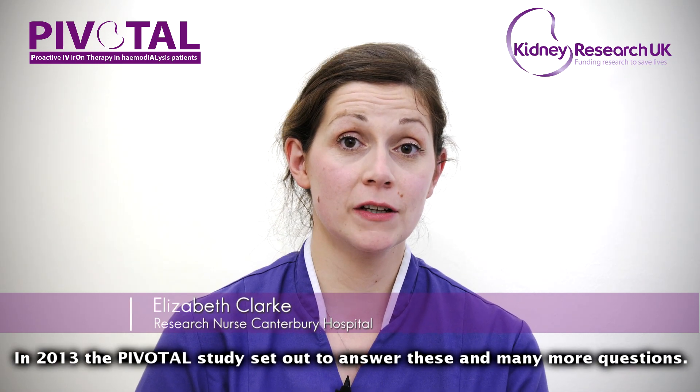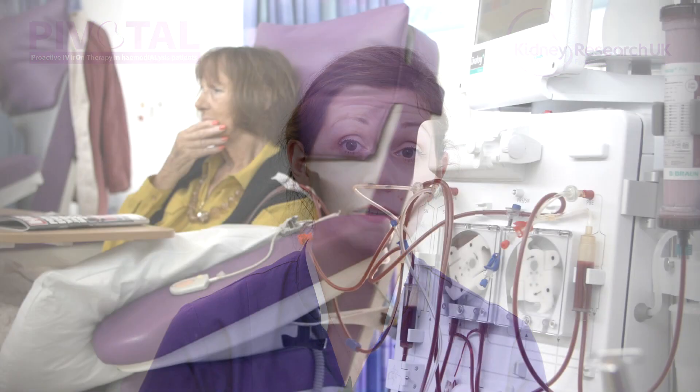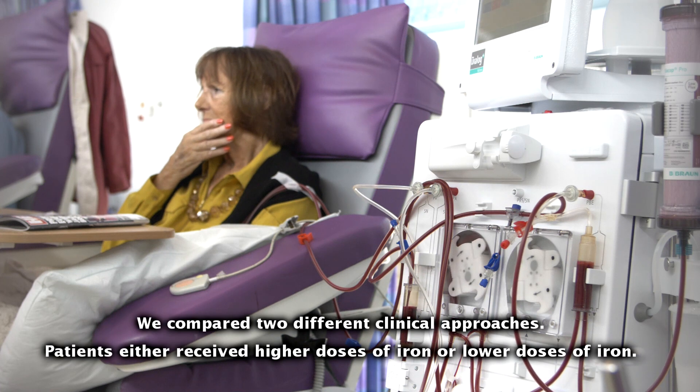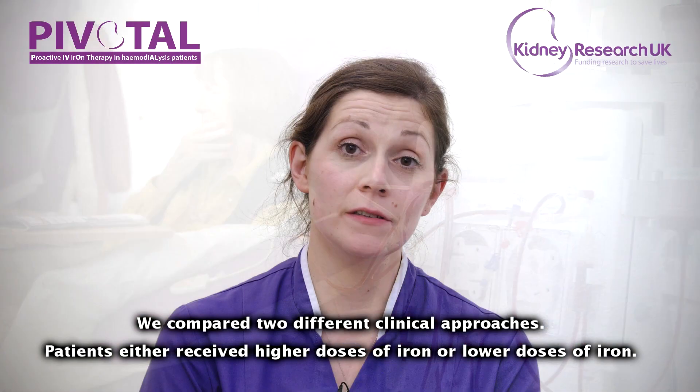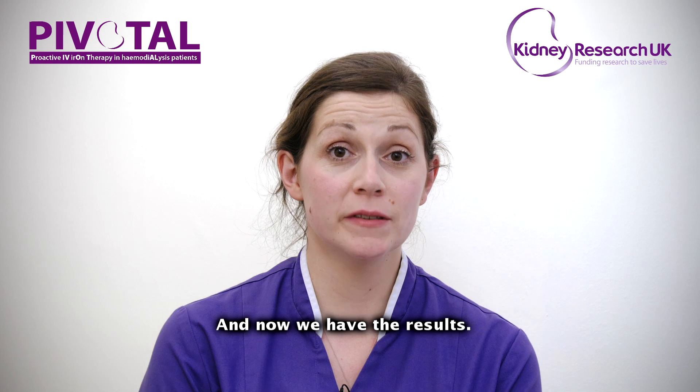In 2013, the pivotal study, as it was called, set out to answer these and many more questions. The pivotal study compared two clinical approaches to giving iron. Patients either received higher doses of iron or lower doses of iron. And now we have the results.